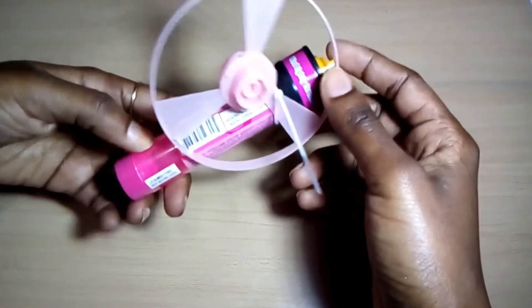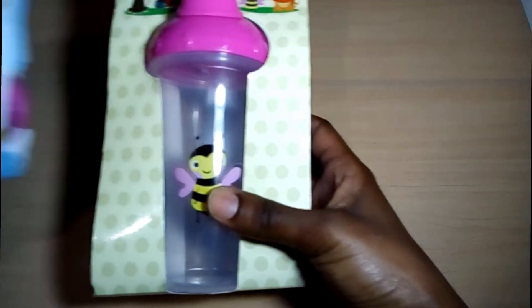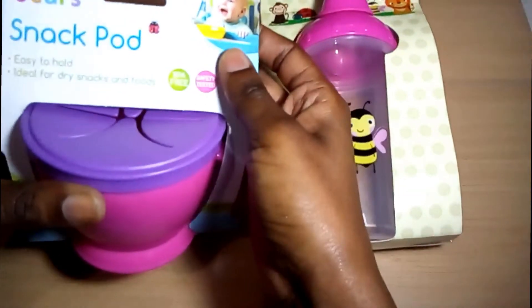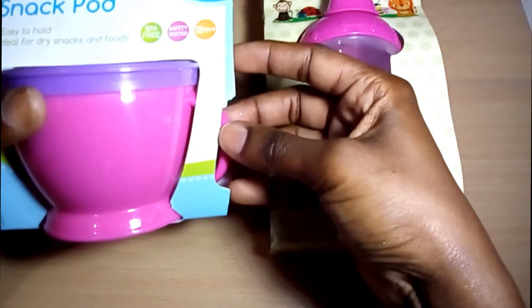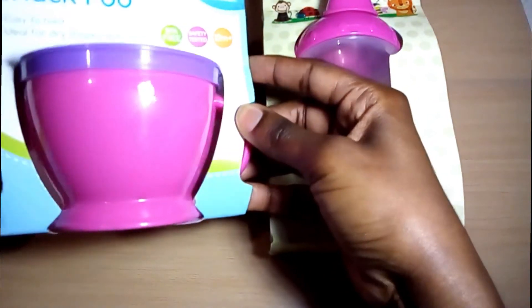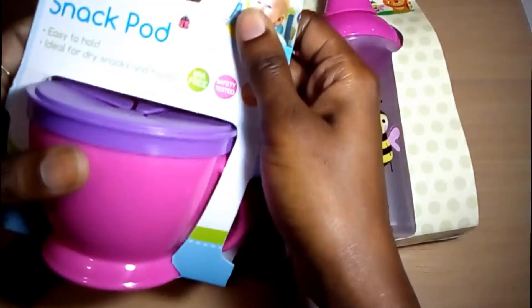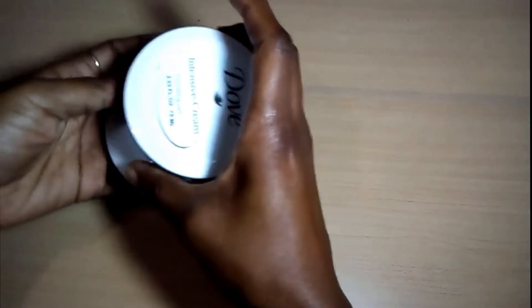I also picked up two of these Baby Years products — one is a snack pod. They are BPA-free, safety tested for 12 months and over, in pink and purple, and it has a silicone top.